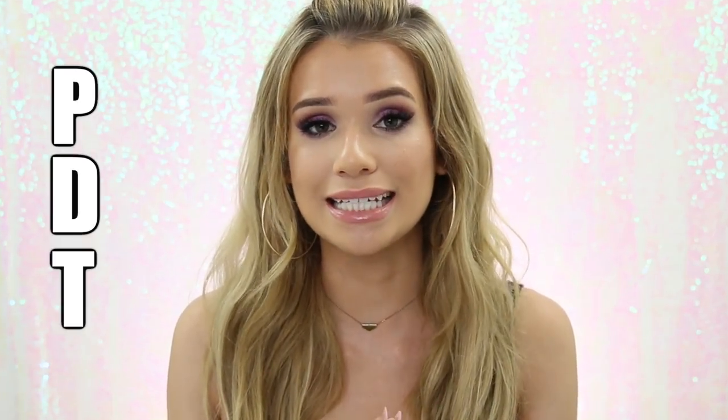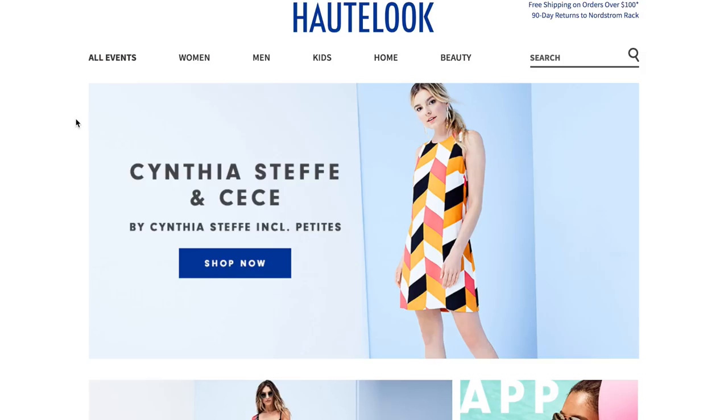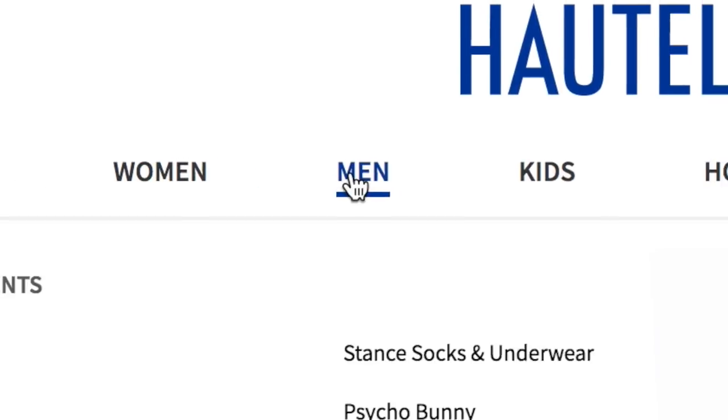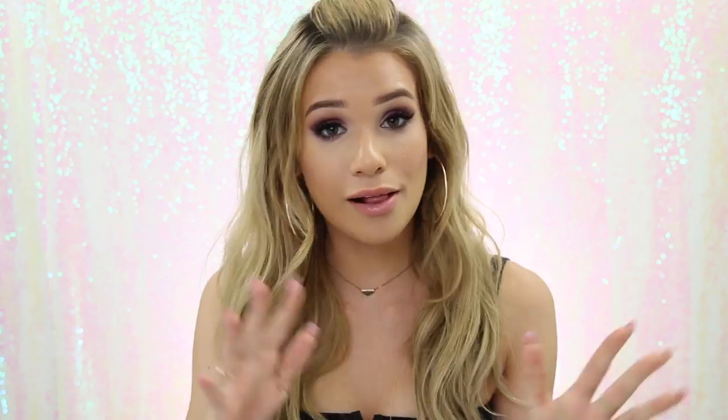You can find them through Nordstrom Rack. If you don't know, it's basically where you're gonna discover tons of top fashion and lifestyle brands at amazing savings. Each day at 8 a.m. PDT — Pacific Daylight Time — they feature a new flash sale event from the best names in fashion: women's and men's fashion, accessories, beauty, kids, home decor, all up to 75% off.